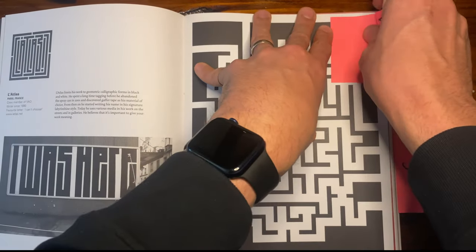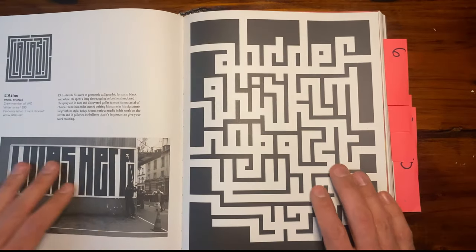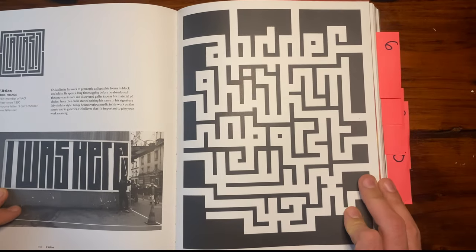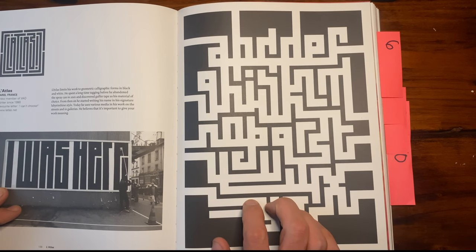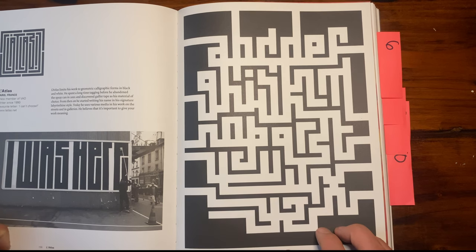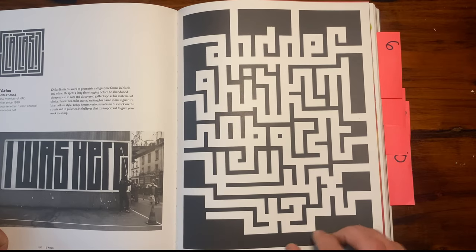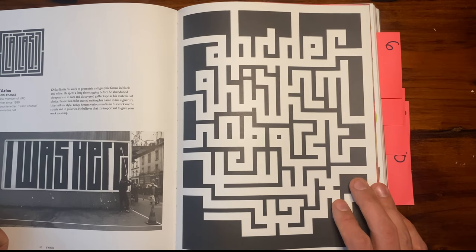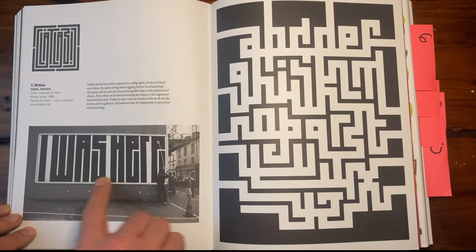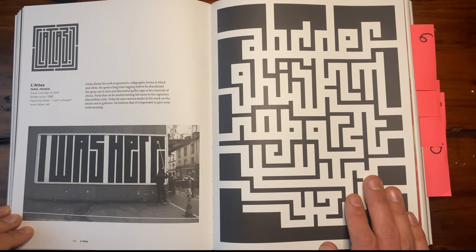This next one is Le Atlas — or however you pronounce it — from France. His alphabet is a labyrinth. That's the style he's known for: it's like a maze but it's clearly an alphabet. The way it's all put together is very symmetrical, very well spaced and digital. Even his pieces are just perfect, using rollers. Yeah, it's great.